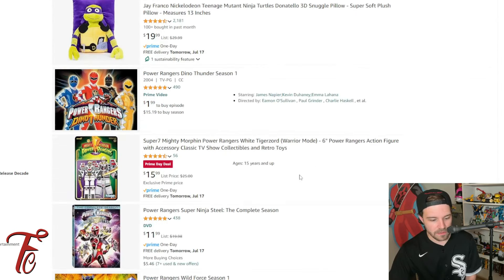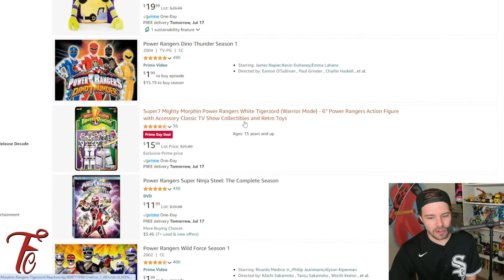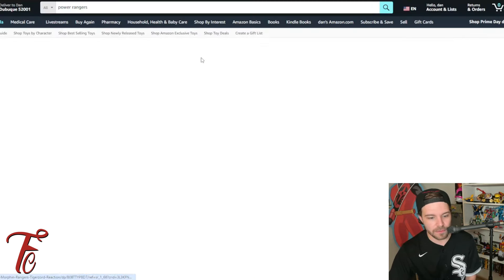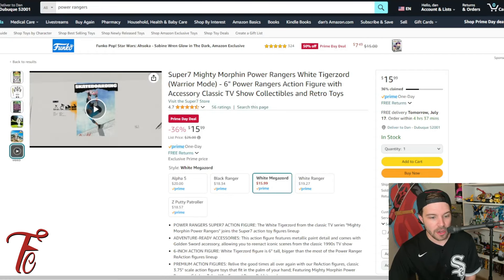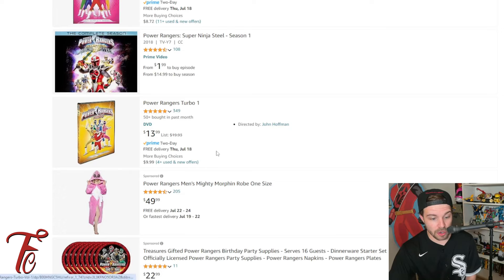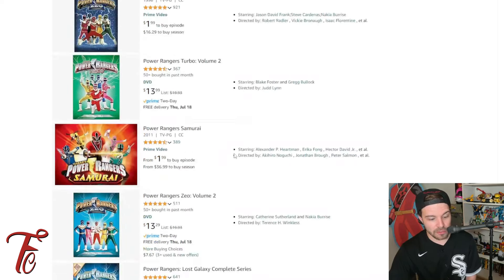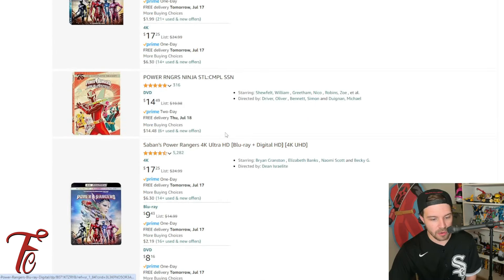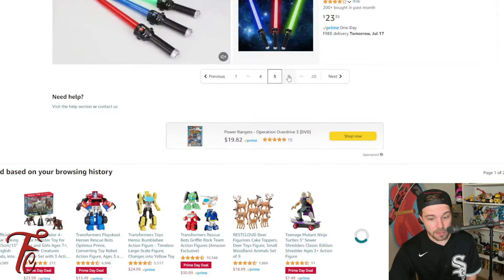We're just going to keep going and see if there's anything else. We've got another Prime Day deal — the White Tiger Zord Warrior Mode Super 7 figure is on sale, $9 off the original price. There's a lot of good Power Ranger deals. Turbo is on sale on DVD. Turbo Volume 2 is on sale. Zeo Volume 2. You even got Ninja Steel on sale.